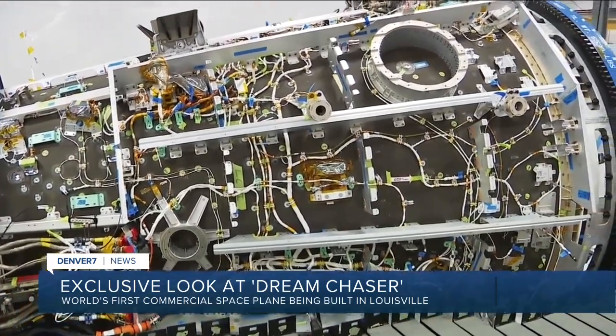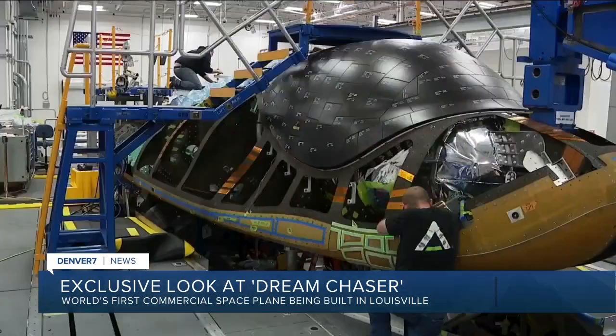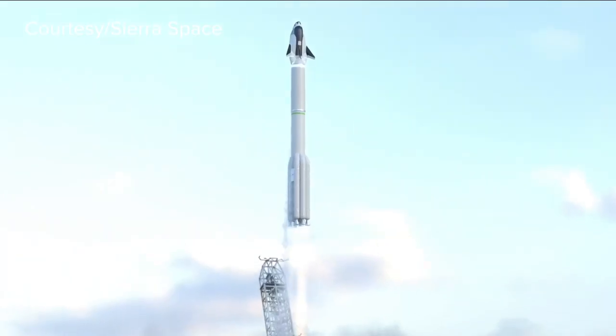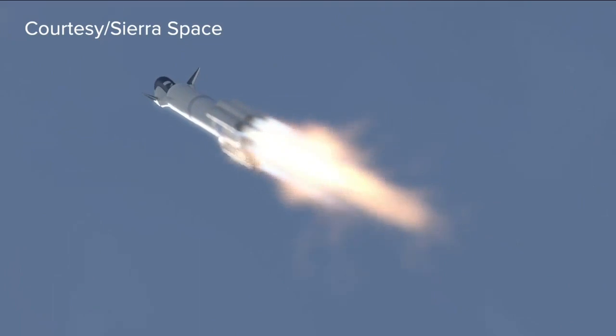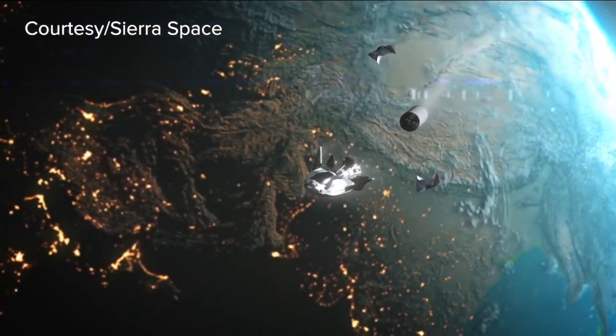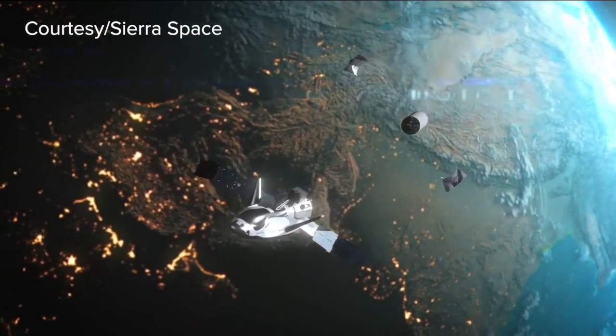The plane is set to launch into space next year. The next industrial revolution is happening just 250 miles above our heads in space, and Dream Chaser is part of what's being called the orbital age.